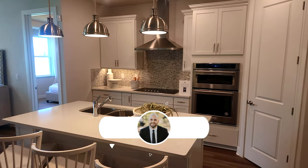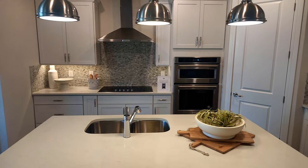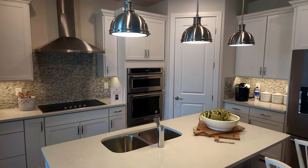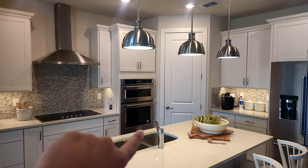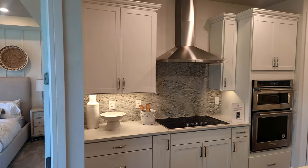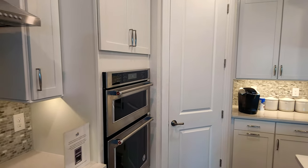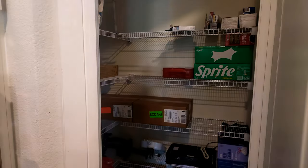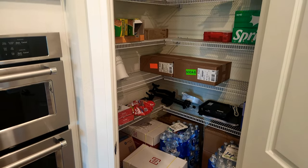And then we'll continue to the main hub of the home where you'll spend most of your time. Now check out this kitchen — they did put in some nice white cabinets here. And the gourmet kitchen option, which gives you that range hood, and right there that's the microwave and an oven. Let's take a peek at the pantry space — I know that's always one very important feature in the home. You do get a lot of storage space, as you can see they're utilizing it very well.